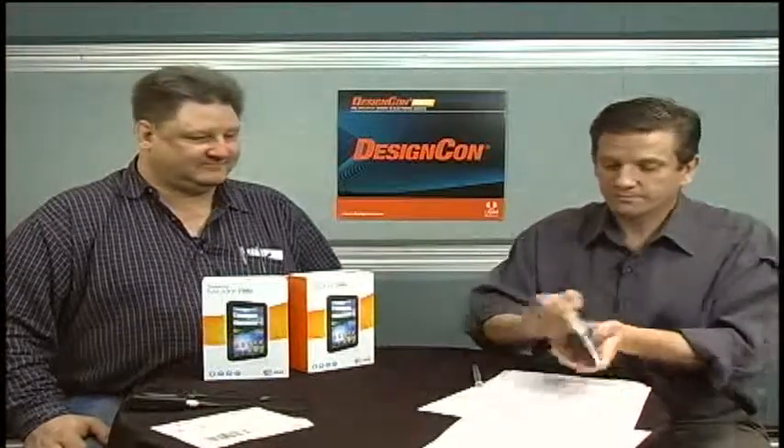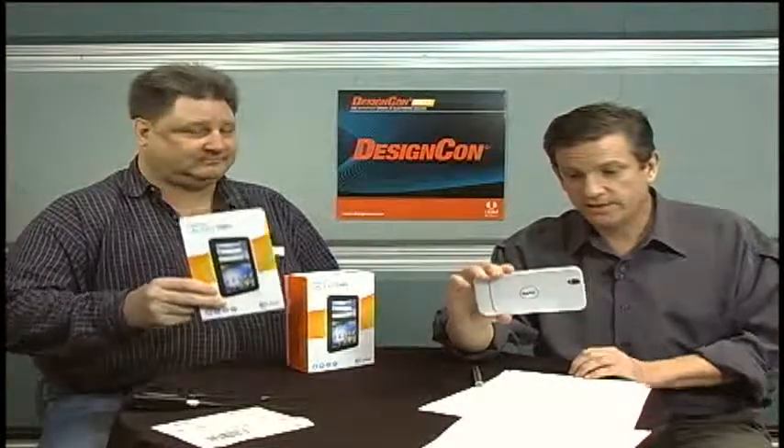Next up, we have my partner in crime in a couple of hours, Paul Rayko, the analog editor from EDN, who's now part of our brethren at UBM Electronics after our acquisition. We're so pumped to be working with you. You and I are doing the so-called Teardown Smackdown, a comparison of the Dell Streak and the Samsung Galaxy — two of the hottest tablets on the market in the last couple of months.